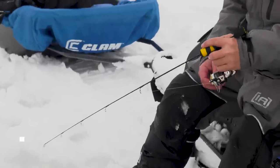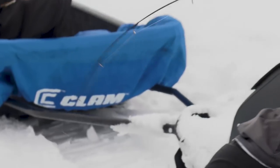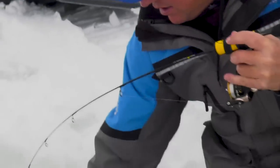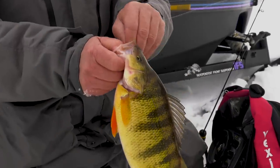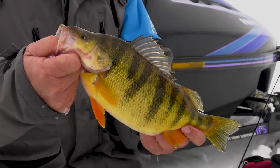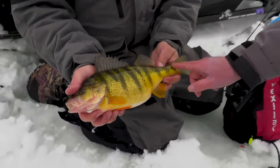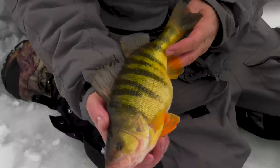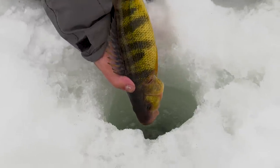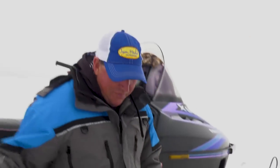There he is — he's following it, he's got it! He's a good one. Got a good one there, you betcha. Oh man, look at that fish — that's what we come to Idaho for! That is a perch. How many stripes does that fish have? One, two, three, four, five, six, seven, eight, nine. That is a big perch. See you next year — there he goes. Nice work, bud.